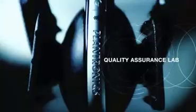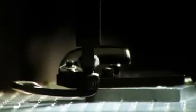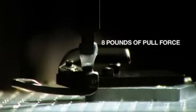The Voyager Pro endures torture tests that would send ordinary headsets to oblivion. We drop it, then we drop it again — again, again, again. Then we really go to work on it. The switches are pounded over 200,000 times. The soft ear tip is stretched to withstand 8 pounds of pull force. The adjustable boom is tested an amazing 20,000 times to guarantee a smooth full range of motion.